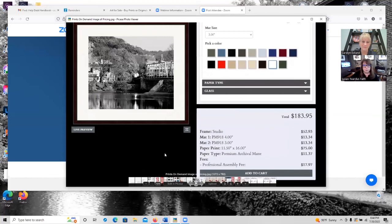Here's a screen share showing what a customer sees at checkout. This print was priced at $75 by the artist. The customer's final price is $183.95 because they added a frame, two mats, and an assembly fee. The artist can adjust their $75 price up or down — that's all the input required. The artist only needs to upload the image; the rest is handled automatically.